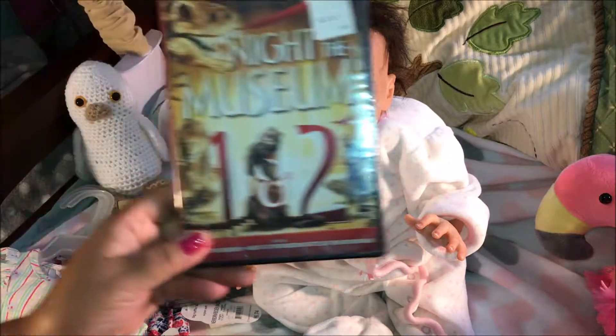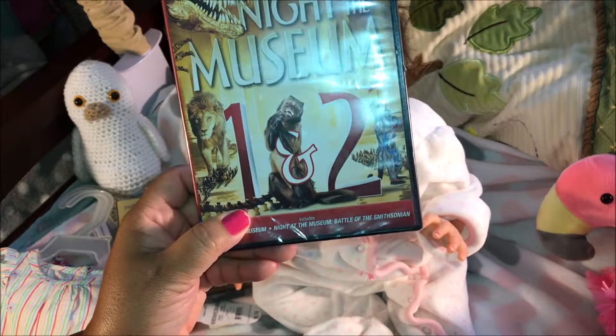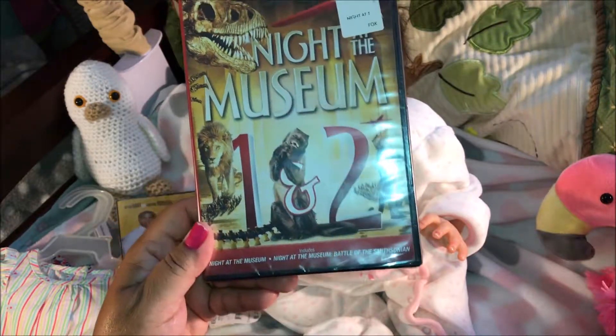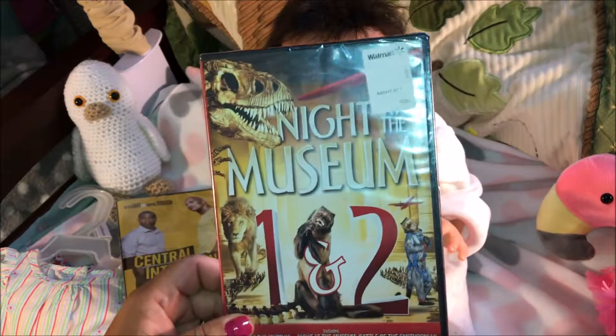The other one I really like, and it's for all ages, is Night at the Museum. You get parts one and two, which is really not a bad price for $5 where you're getting two DVDs. These are good movies and I enjoyed both of them.